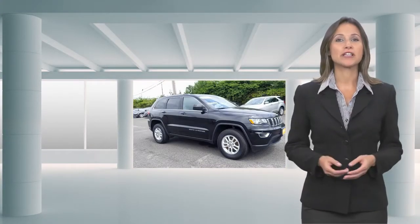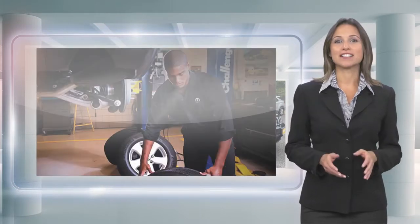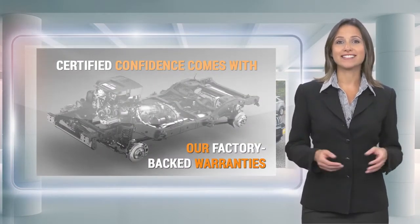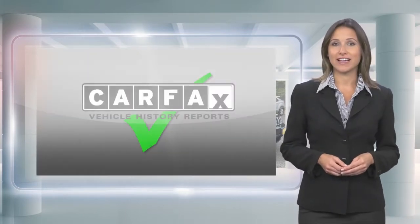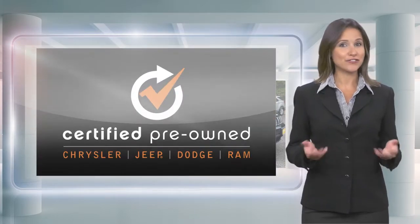Every Chrysler certified pre-owned vehicle will go the distance. Our certified vehicles pass a stringent certification process that guarantees only the finest late-model vehicles become certified. With a Chrysler certified pre-owned vehicle, you have far more than just a used vehicle. You're certified.